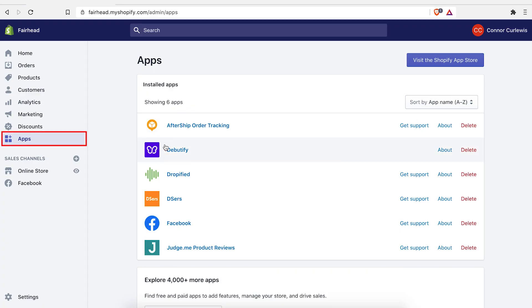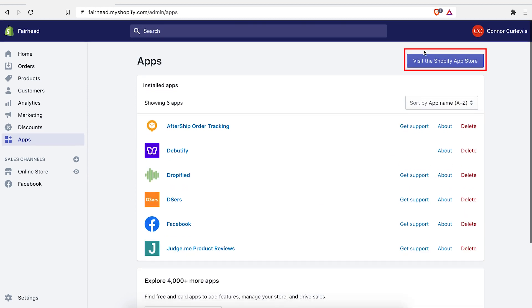Head on over to Shopify and go to the apps on the bottom left. I've already installed it, but what you would want to do is visit the app store and type in Aftership.